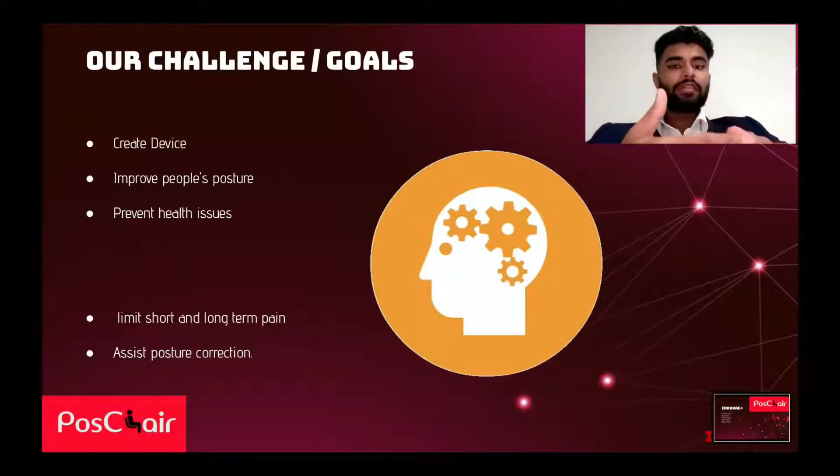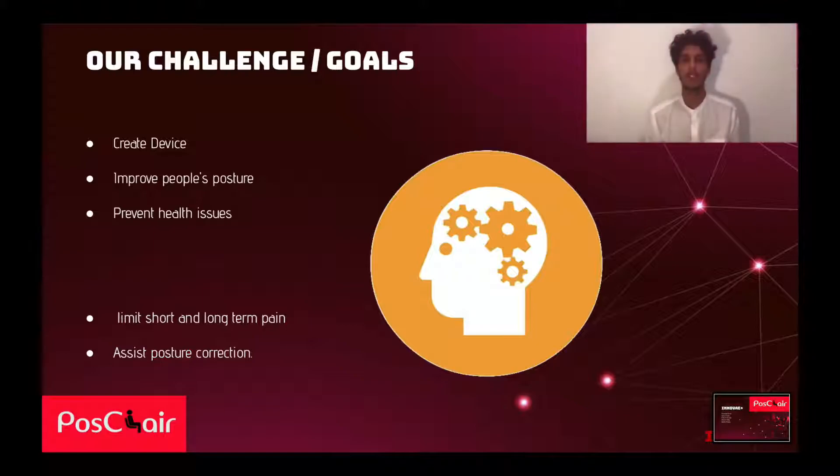Our challenge statement for this project is to create a device which will improve people's posture and prevent health issues caused by sitting for long periods of time. The goal is to limit short-term and long-term pain while assisting in posture correction. We have designed a chair which will notify the user that they are out of posture and record the daily results on an app.